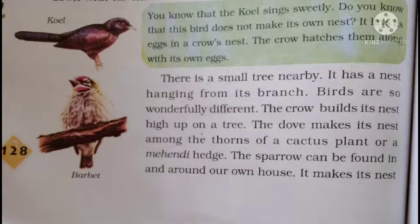The dove makes its nest in a mehndi tree or in a cactus — among the thorns, with the cutters.